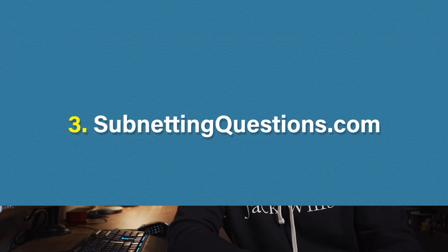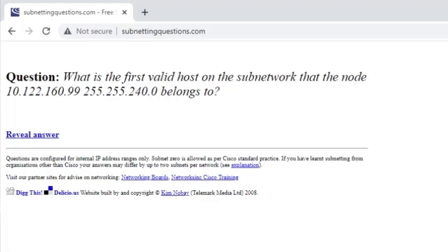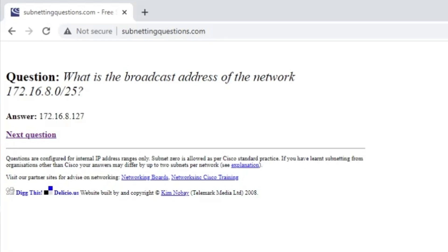Number three on our list is a website called subnettingquestions.com. Subnetting is a big part of networking and the CCNA exam — you might need to choose an appropriate IP range or interpret a routing table, both of which require a really good understanding of subnetting. Not only do you need to know how to subnet, but you need to be able to do it quickly, as precious exam minutes can be wasted. Subnettingquestions.com generates random quiz questions all about subnetting for you to practice — things like how many hosts are available on a given subnet, what is the broadcast address, what is the first and last available IP address, and so on. Once you've learned how to subnet correctly, I recommend spending 20 to 30 minutes a day going through these questions, especially in the days leading up to your exam.